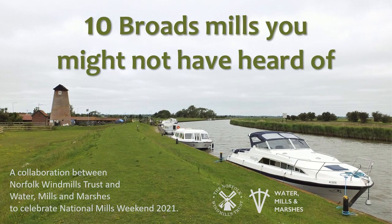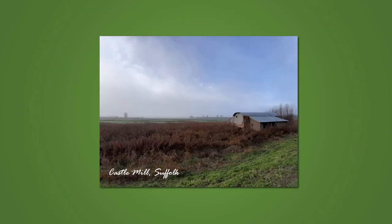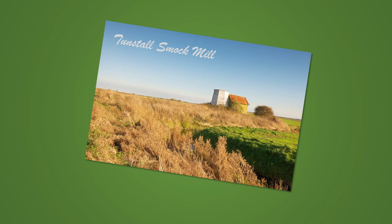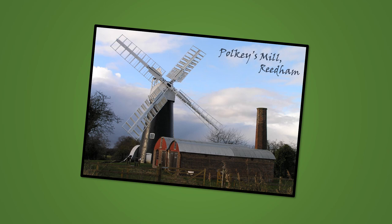Ten Broads mills you might not have heard of: Ashdree Farm Mill, Castle Mill, Herringfleet Mill, Stracy Arms Mill, Runham Swim Mill, Tunstall Smock Mill, Hardley Mill, Mutton's Mill, Palmer's Mill, Polkies Mill.